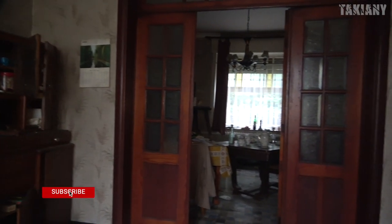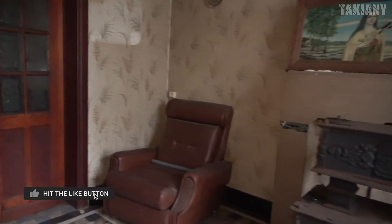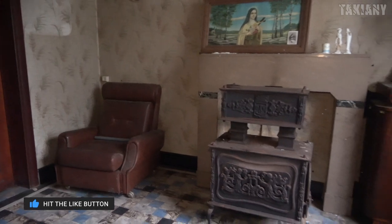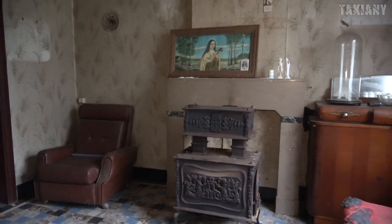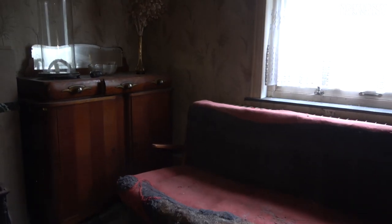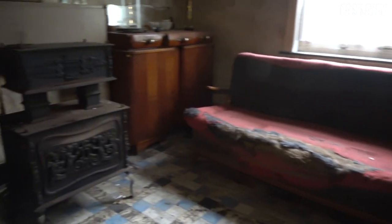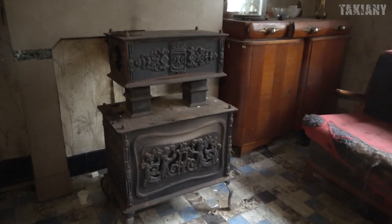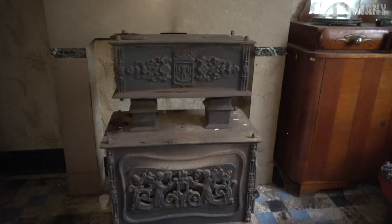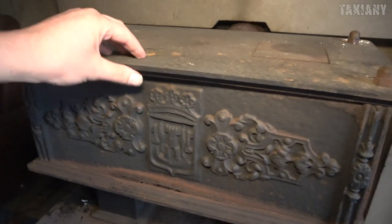The first room we are in, I think it was like a dining room, but they removed the table. As you can see, we see some details already. It's like we are walking into a time capsule. Also, this old stove - you don't see them often nowadays.